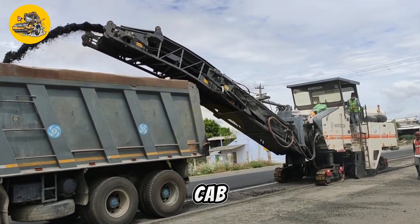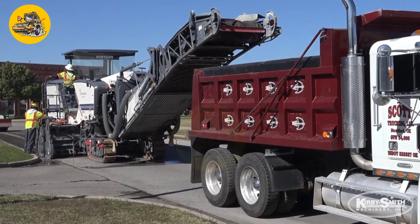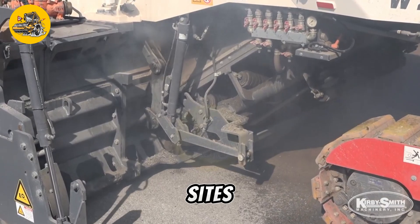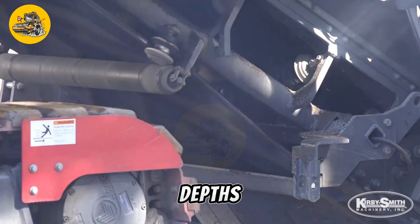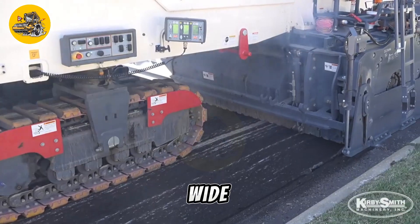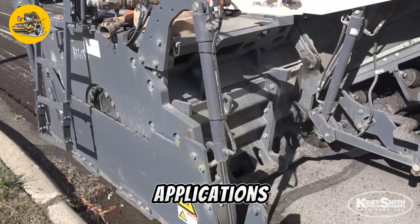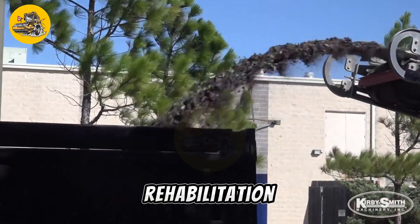Its ergonomic cab design provides operators with comfort and visibility, enhancing productivity and safety on job sites. With customizable milling widths and variable milling depths, the Virkin W2000 offers versatility to tackle a wide range of milling applications, making it a valuable asset for road construction and rehabilitation projects.